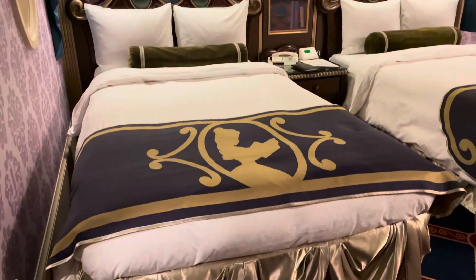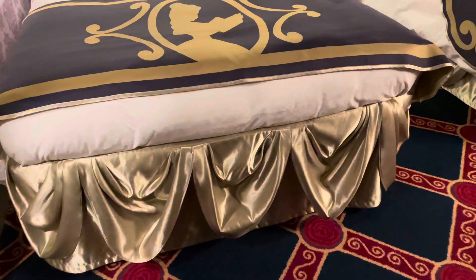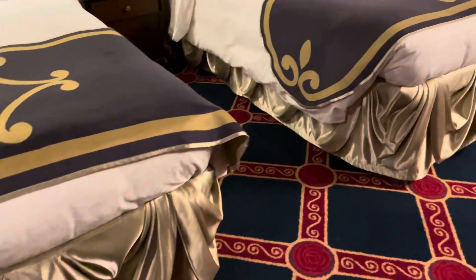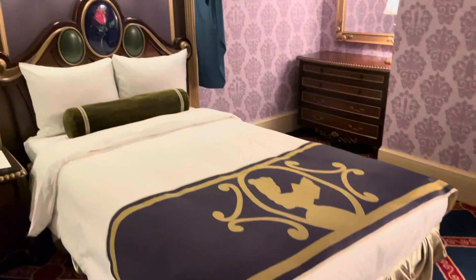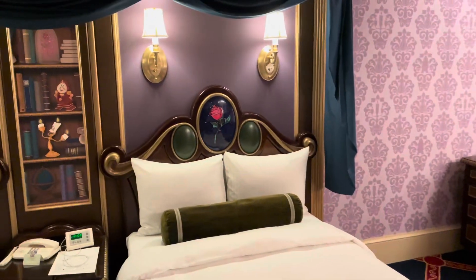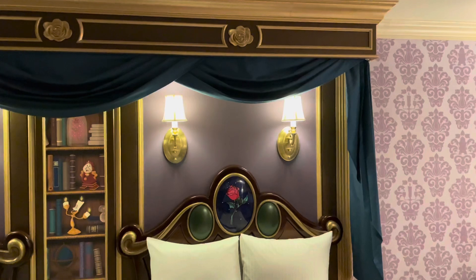As you can see, we've got the runners on the bed with silhouettes of Belle, and then along the bottom of the bed, the bed skirts are like gold tufts like Belle's dress. And the headboards have the enchanted rose on them. And then as you can see, we've got some little drapings above.